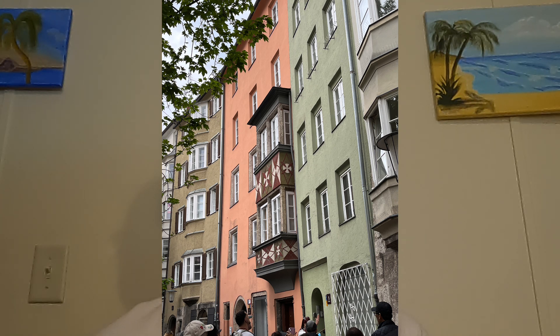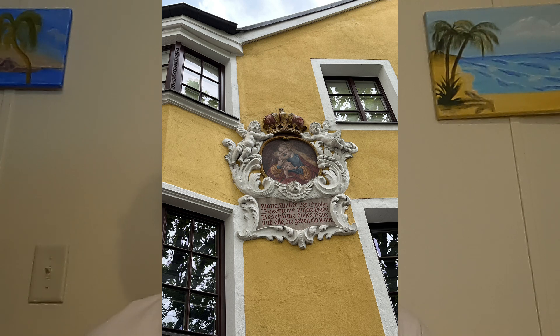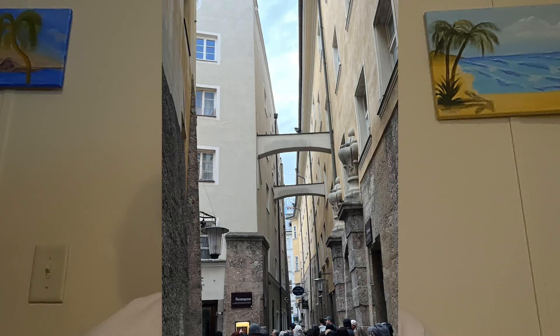The ancient city tower, Stadtturm, offers panoramic views of Innsbruck's rooftops and the distant mountain peaks. Below, remnants of the city walls remind us of Innsbruck's strategic importance in medieval times.